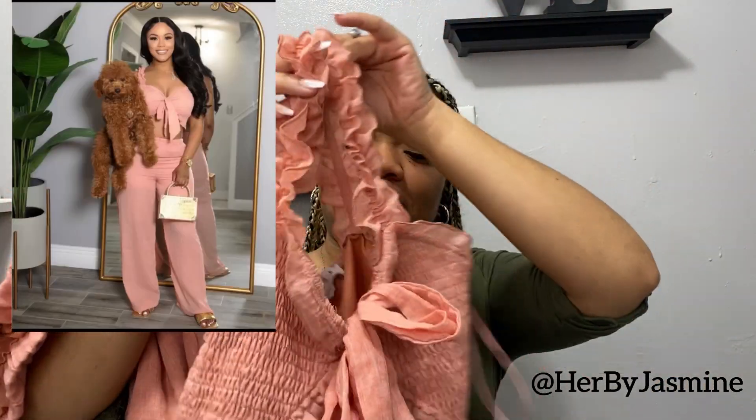Here is the top — it has little bows at the front shoulder straps, and it's a crop top, also a size small. I cannot wait to wear this in Jamaica. When I got it, it was $5 — she was having a $5 sale. This two-piece set was also $5.